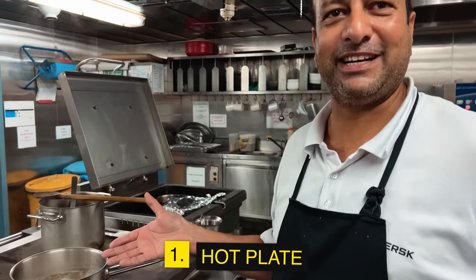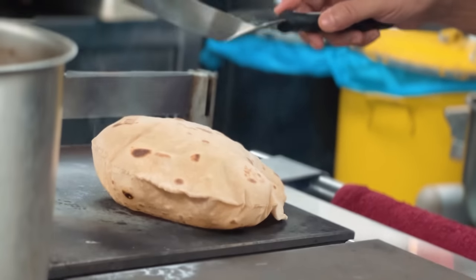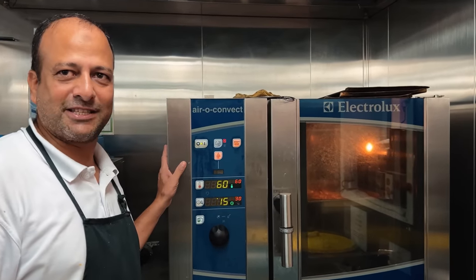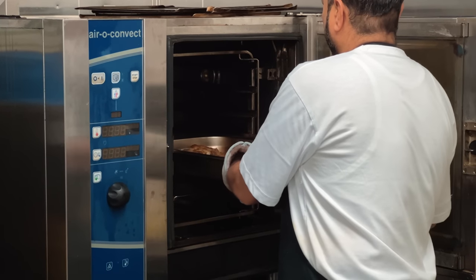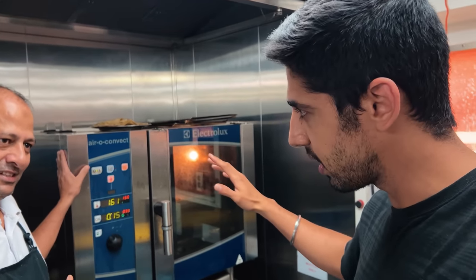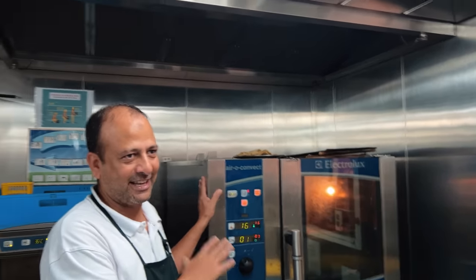Alright, you are in charge, chief — you take command. So first we will start with our main thing: the hot plate. This is the most important thing of the galley, where we cook everything — all the daily dishes. The second is we have the oven, but this is not a conventional oven. This is an air convection oven — it is more advanced than a regular oven and safer for food.